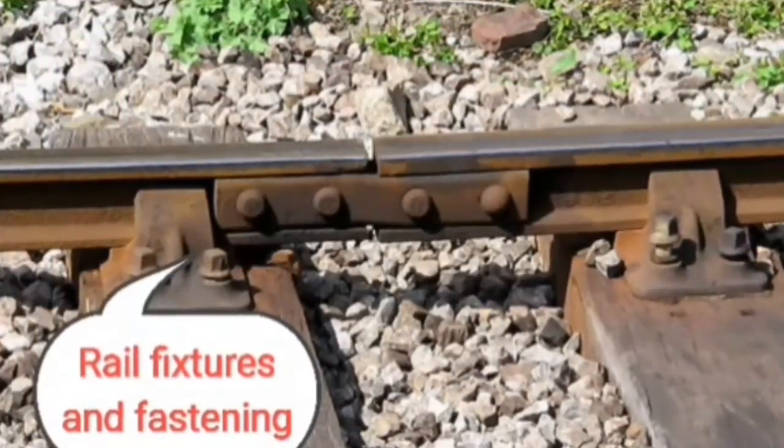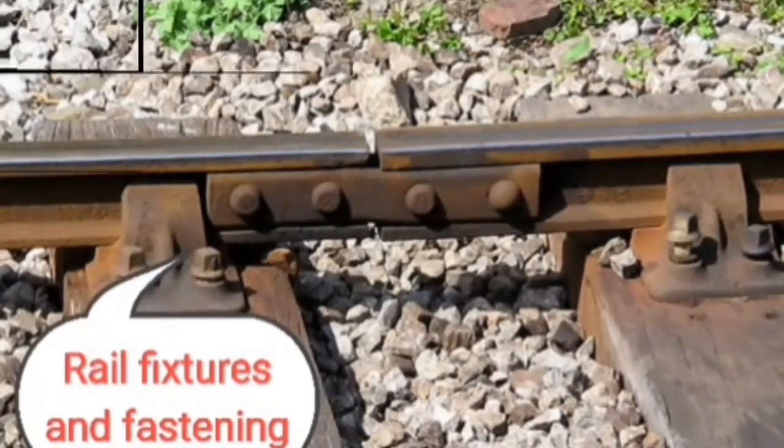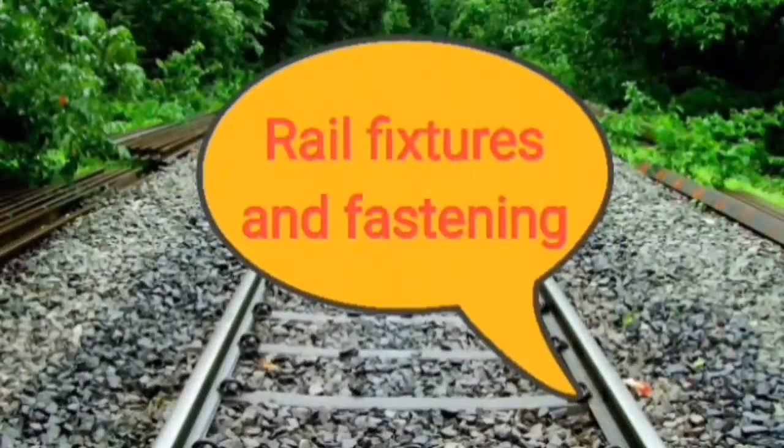About rail fixtures and fastenings: they connect rails to sleepers, are capable of absorbing shocks, protect sleepers, and provide adequate strength to resist lateral forces while keeping the railing in correct alignment.